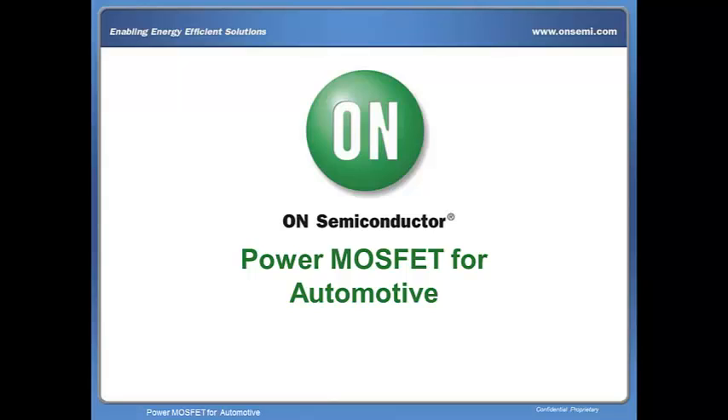Hello, welcome to ON Semiconductor's webcast. Today we would like to discuss our power MOSFET solutions for automotive applications, including the Advanced Thin ATPAK package, which has excellent thermal performance.